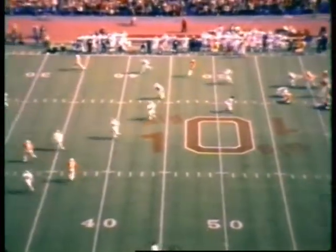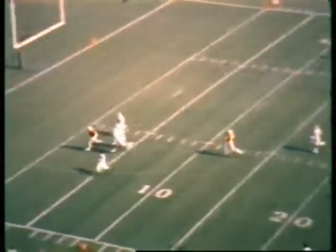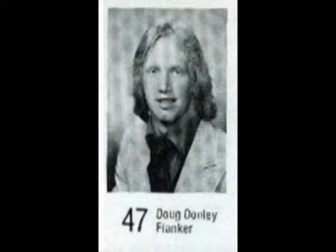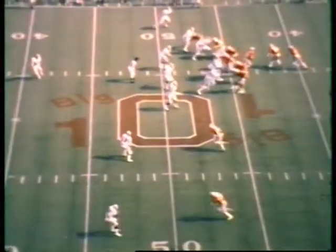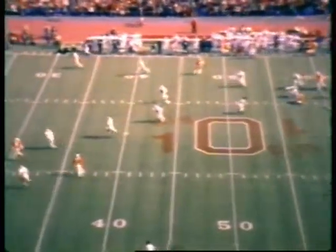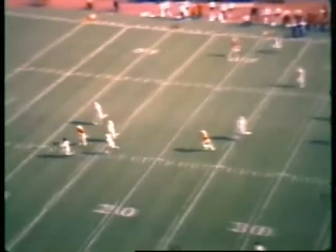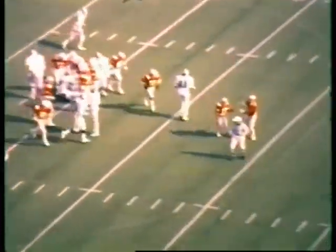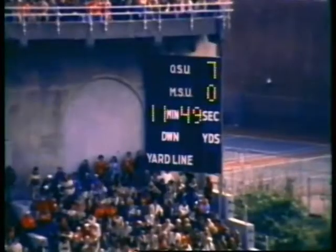Those ribs and stomach ailment certainly didn't bother Doug Donnelly. Arch Sleister dumped one right over the entire secondary of Michigan State. Donnelly gathered it in at about the Michigan State 17 and obviously lost none of his speed — a tremendous 54-yard touchdown pass. That's the 20th reception by Donnelly this year and his third touchdown. Onikievsky in to try the extra point — boots it up and it's good. 7 to nothing, Ohio State. Two plays, 60 yards.